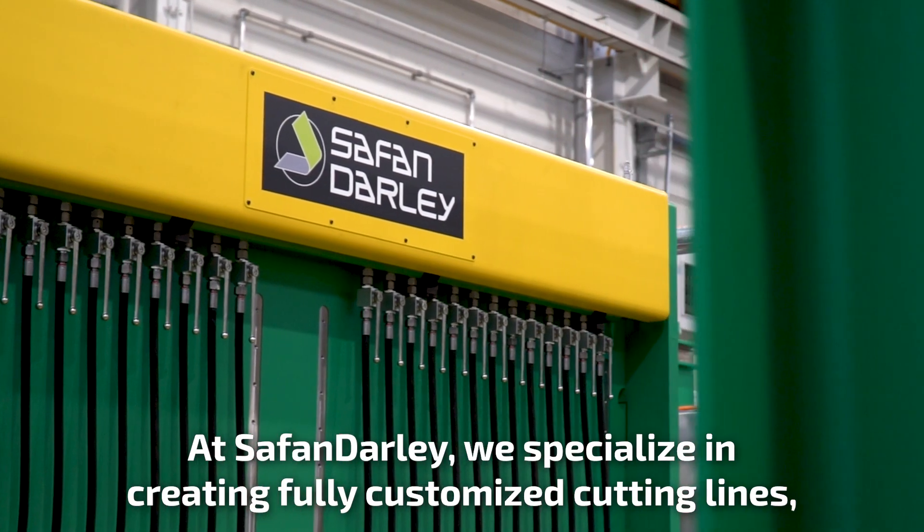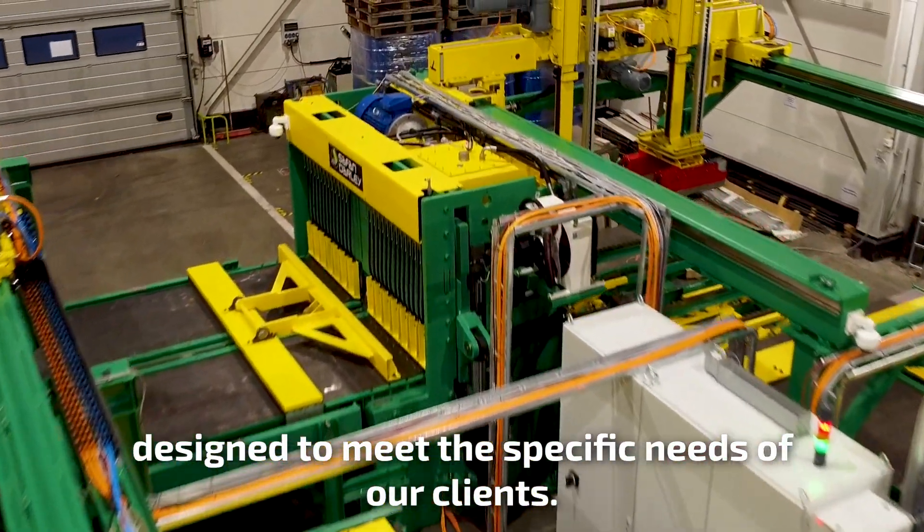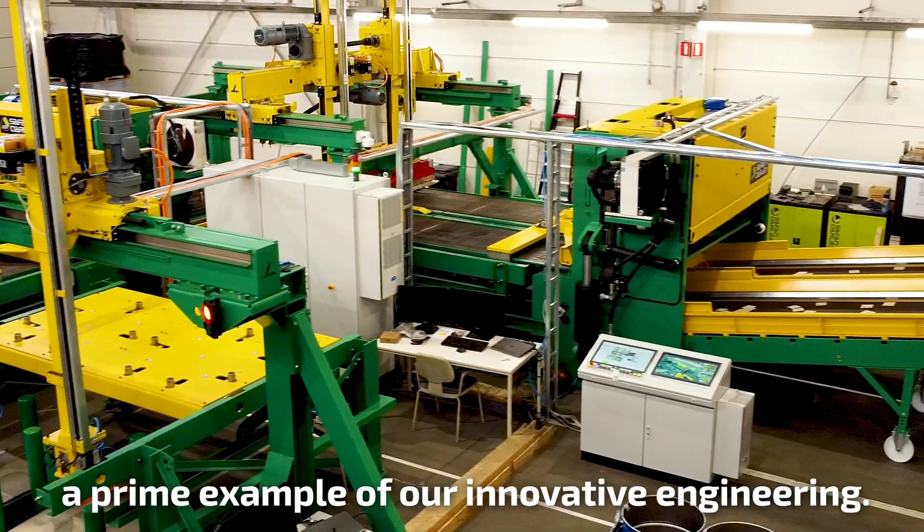At Safan Darley, we specialize in creating fully customized cutting lines designed to meet the specific needs of our clients. Today, we showcase a nickel cutting line, a prime example of our innovative engineering.